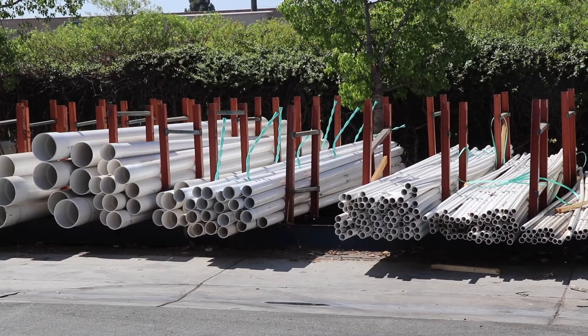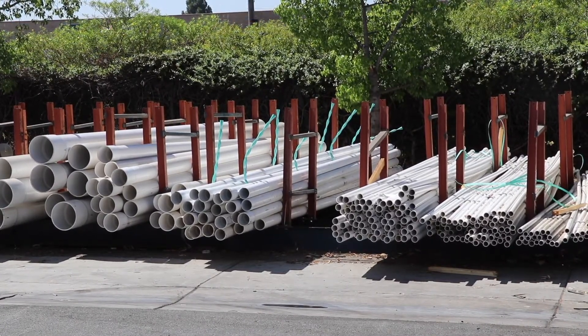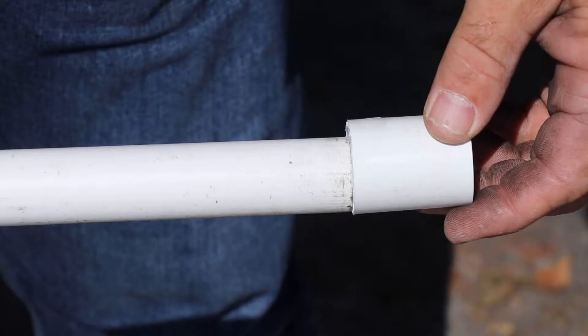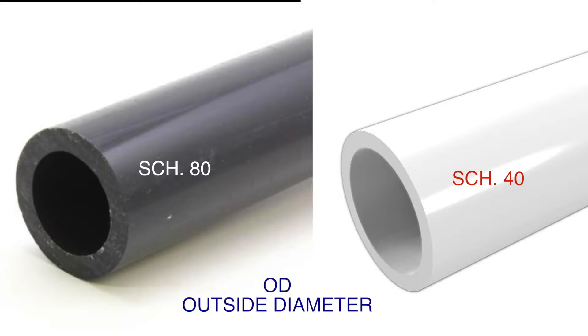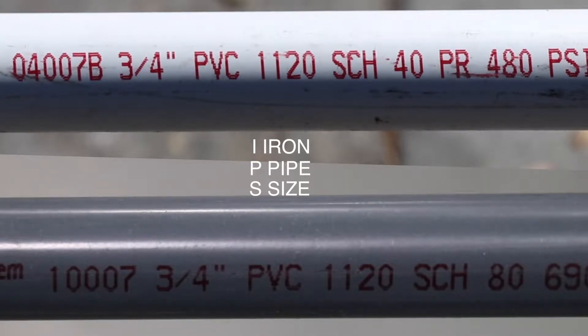Polyvinyl Chloride, also known as PVC. We offer PVC in 20-foot lengths, both in white schedule 40 pipe and fittings and dark gray schedule 80 pipe and fittings. Both have the same exact OD, or outside diameter, but schedule 80 has a much heavier wall. PVC is always sized in IPS, or iron pipe size.